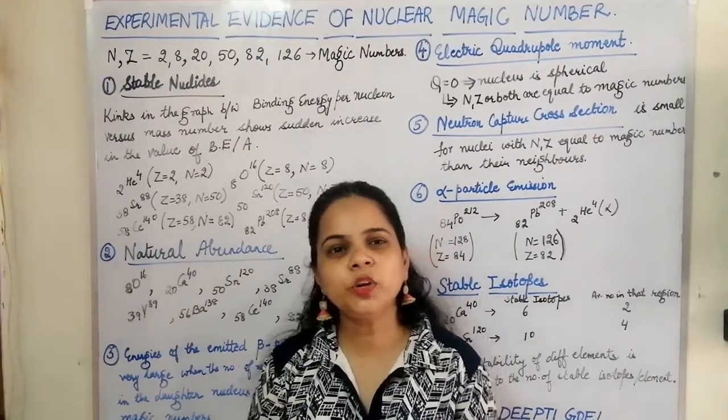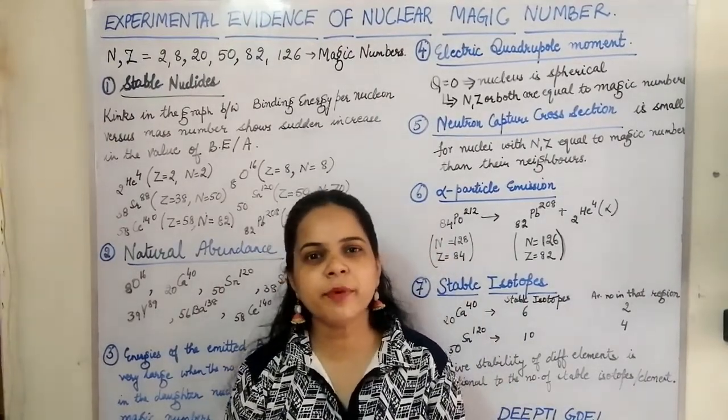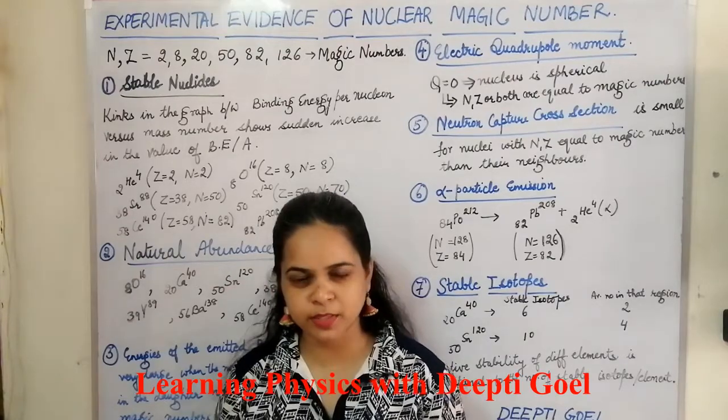Hello everyone. Today we are going to discuss the experimental evidence of nuclear magic numbers.